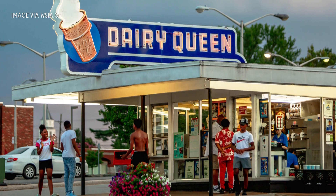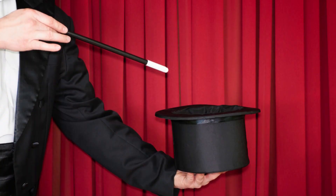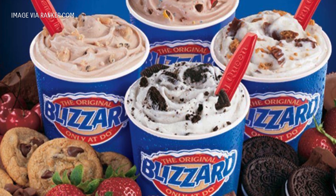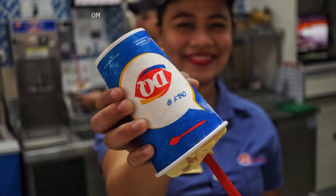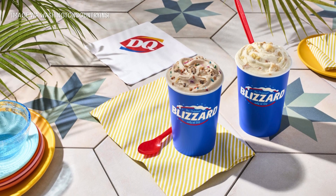Remember, you're not just witnessing a frozen dessert being served. You're witnessing decades of history, ingenuity, and a little bit of magic. And that, my friend, is why Dairy Queen's blizzards don't fall out of the cup. Now, go enjoy your blizzard — just don't try flipping it yourself.